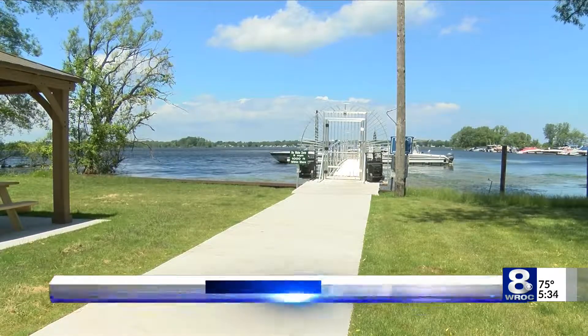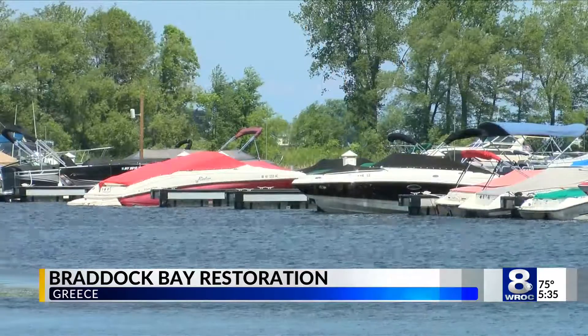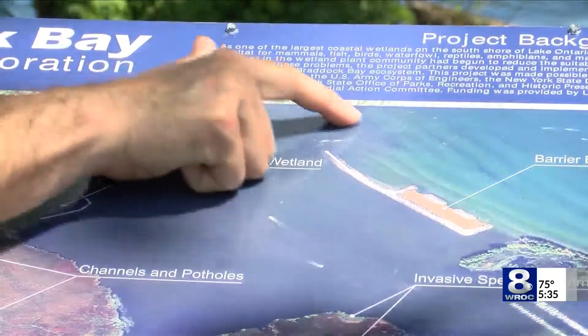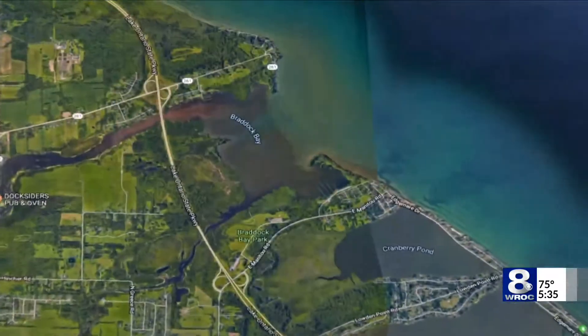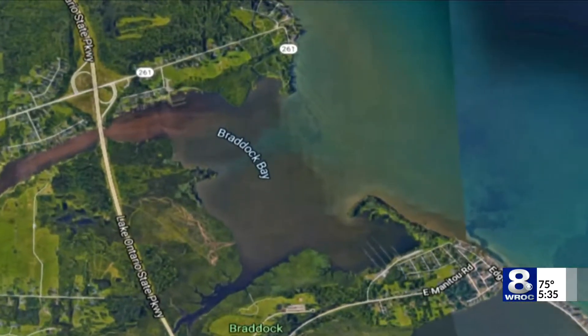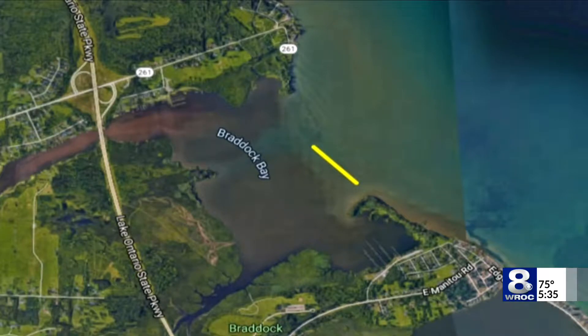Braddock Bay in Greece has been damaged by decades of development up and down Lake Ontario. That's about the 100-acre area that we've lost. A natural embankment, once protecting the bay, has disappeared — it's supposed to sit right here. On windy days, wave energy was basically lopping off and eroding big pieces of wetland.